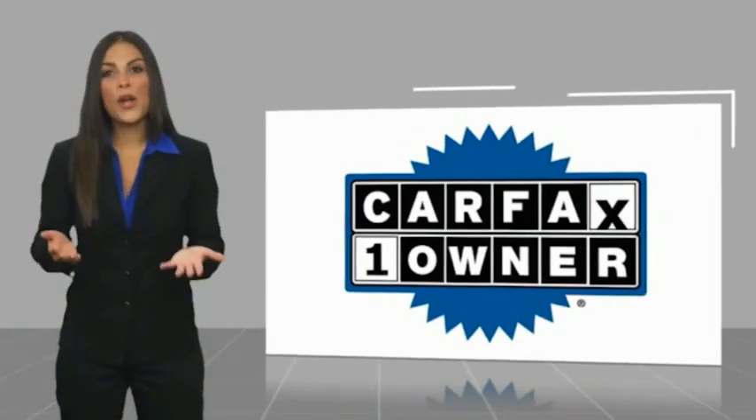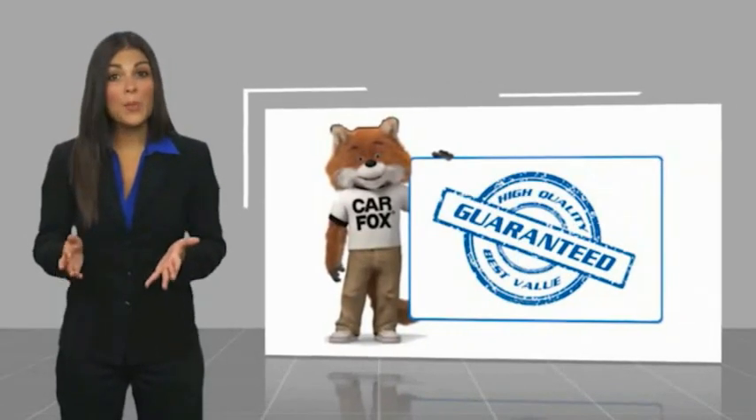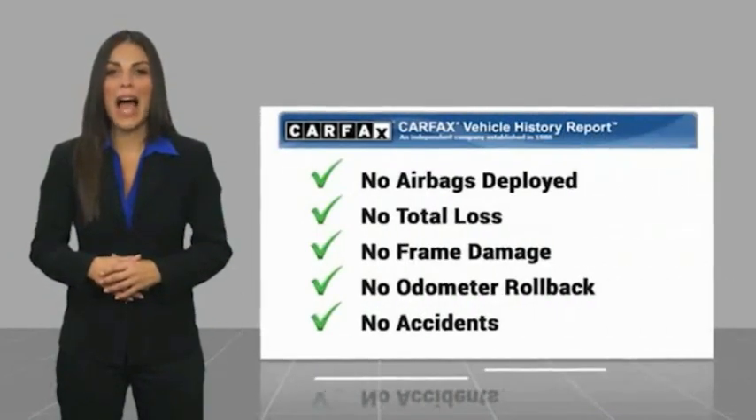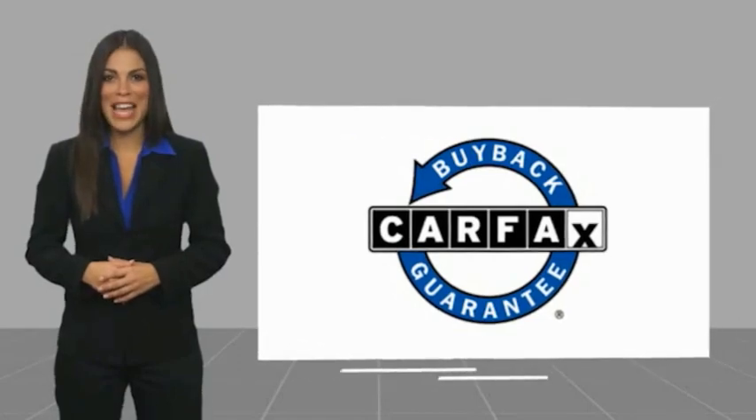This is a one-owner vehicle with a CARFAX vehicle history report. Be sure to find a complimentary copy of this report online or contact the dealership. This vehicle qualifies for the CARFAX buy-back guarantee. Have a great day.